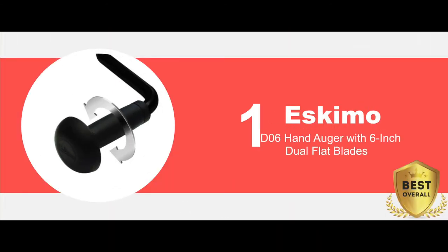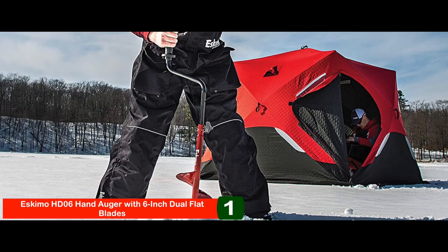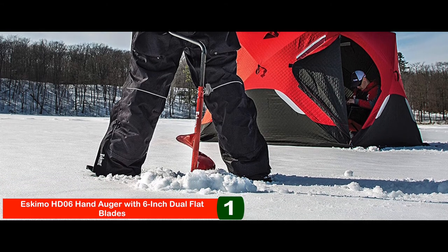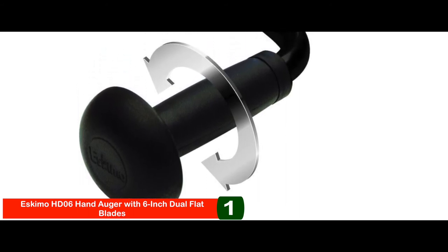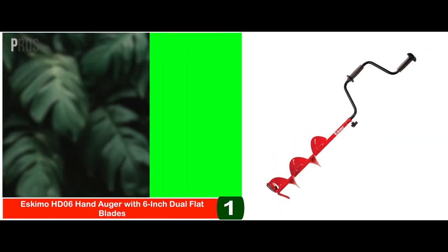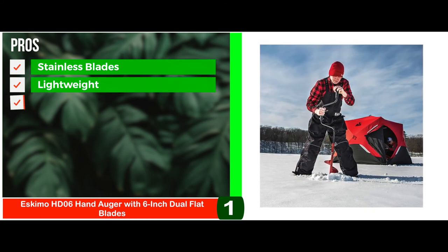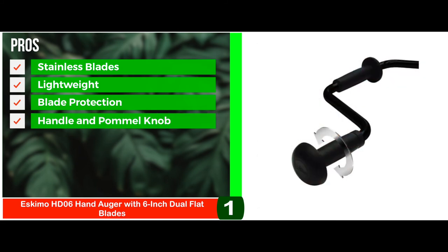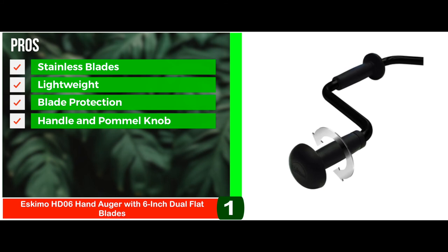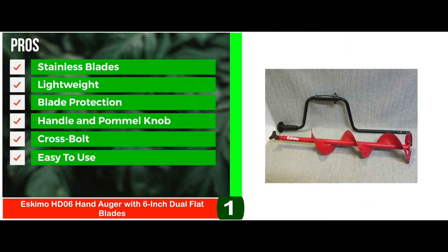Finally, we have the best overall: the Eskimo HD06 hand auger with 6-inch dual-flat blades. This bolt also allows the handle to come off the auger, making the frame easier to transport and store. The dual-flat blades are created with stainless steel, which is super sharp and durable. It is a no-frills, easy-to-use tool that comes in three different sizes — 6, 7, and 8 inches. Its pros are: the stainless steel blades are sharp and strong. It's lightweight and drills through the ice quickly. The blade protection increases the life of the blades. The handle and pommel knob allow easy drilling by providing a strong grip. The cross-bolt takedown system helps prevent over-tightening during drilling, and it's easy to use without taking a ton of effort.